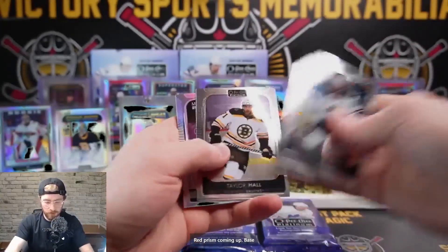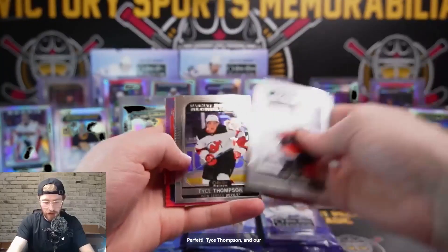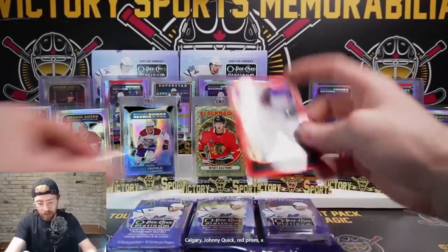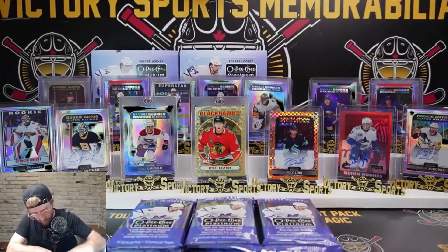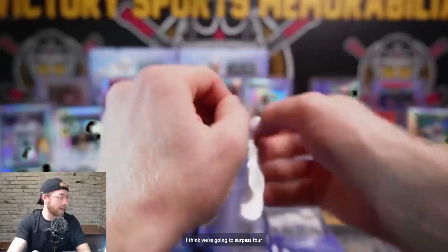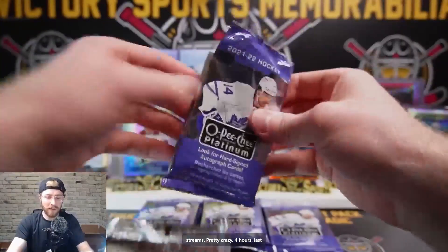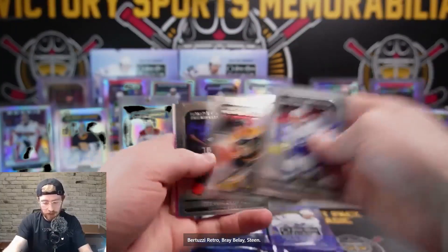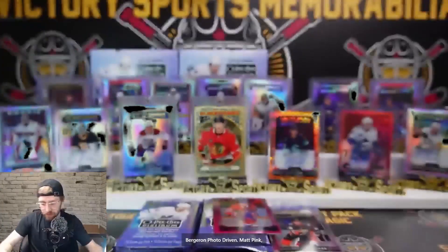Retro Zach Jones, sunset Alex Kerfoot for Toronto, Newhook, Dorfi Eva, Davies, Ryan O'Reilly Photo Driven, and base. Red prism coming up - base. Rainbow Petterson, Wade Allison, Perfetti, Tice Thompson, and our Jonathan Quick red prism, Matt Phillips Sweet Selection for Calgary. Johnny Quick red prism at 199. Pertuzzi retro, Bray Belay, Steen, another Zegris for us, base, Suzuki Matt Pink, Prism Bergeron Photo Driven. Matt Pink Suzuki and Zegris.